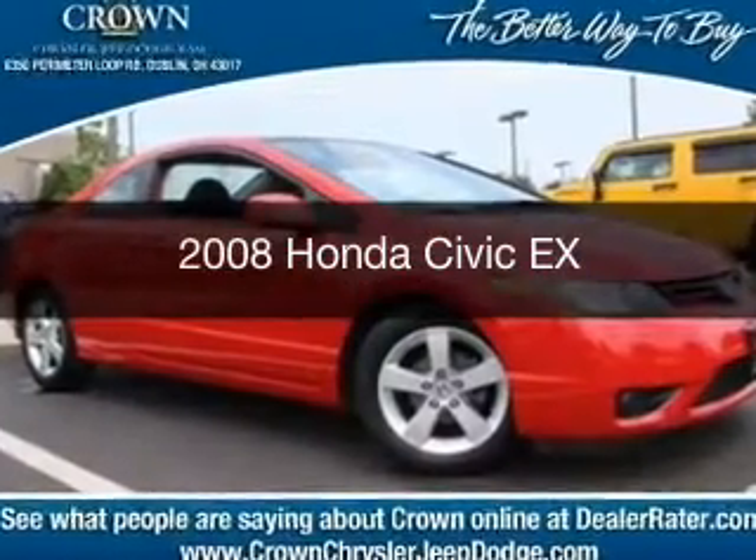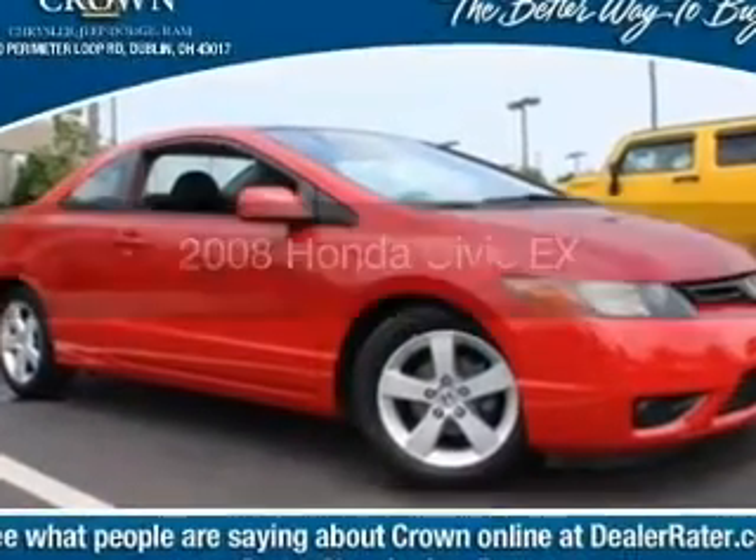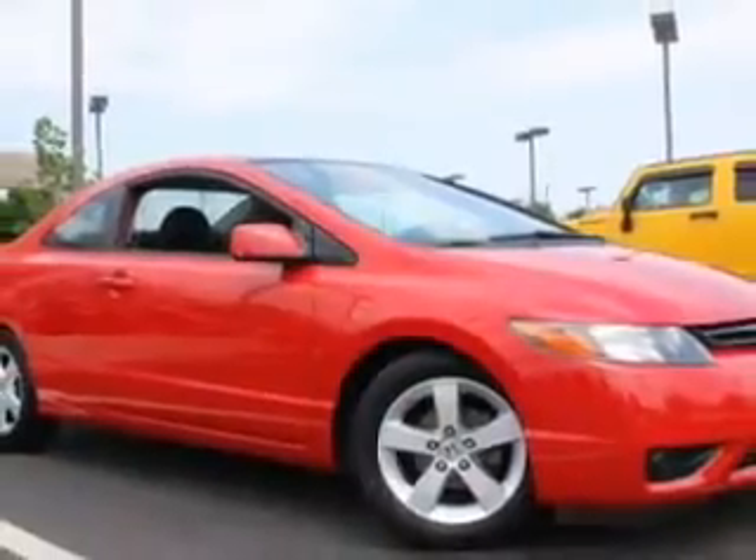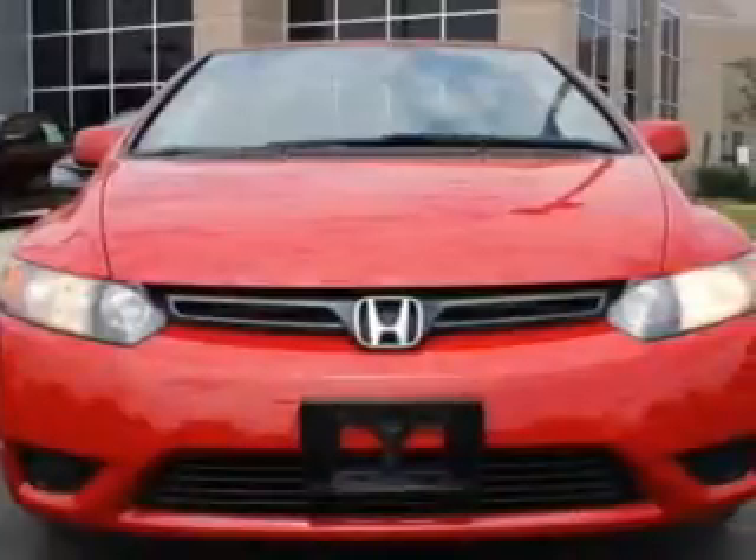This is a used 2008 Honda Civic. It's powered by front wheel drive, a 1.8 liter four-cylinder engine, and a five-speed automatic transmission.